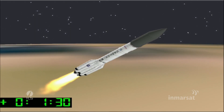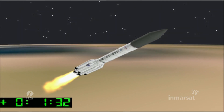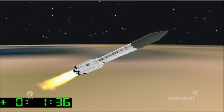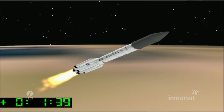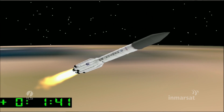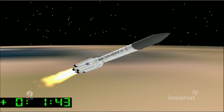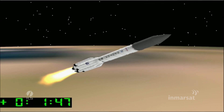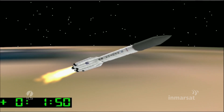We're about 90 seconds now since launch, and we're coming up on the first stage separation from the second stage, set to occur at about two minutes into the flight. On clear days, observers at the Baikonur Cosmodrome may be able to see a halo effect of light as the second stage engines ignite prior to separation from the first stage.